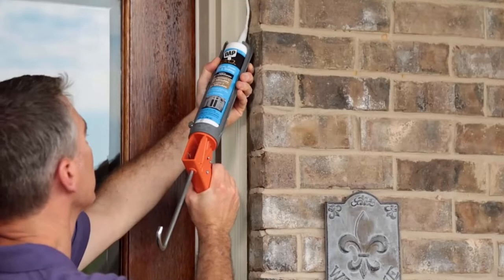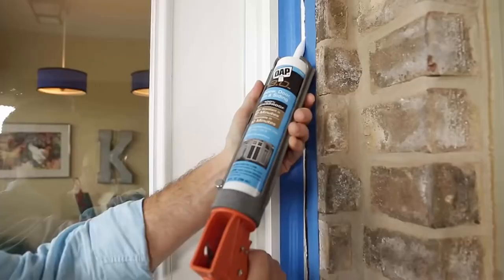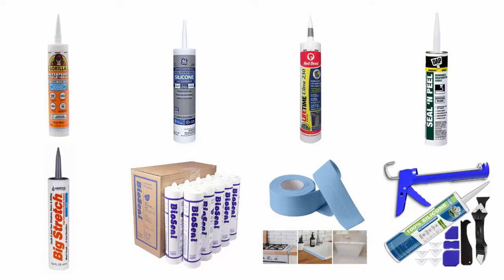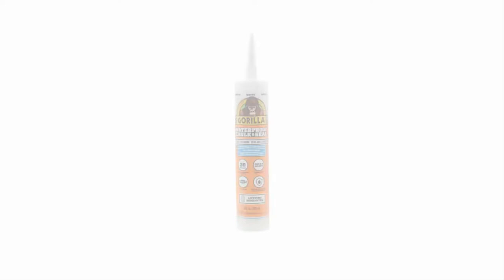Bugs and pests can enter your home via small openings around your property, and one of the best things you can do to prevent this is to seal your home off to them. Caulking is an easy and cost-effective way to seal the cracks and gaps between concrete and other construction materials. With so many options on the market, we have selected and reviewed some of the best caulks available, recommended by users and field experts. You can buy through the link in the description.